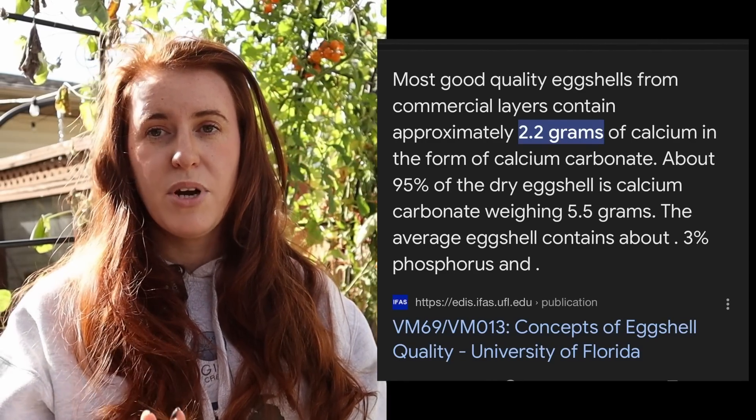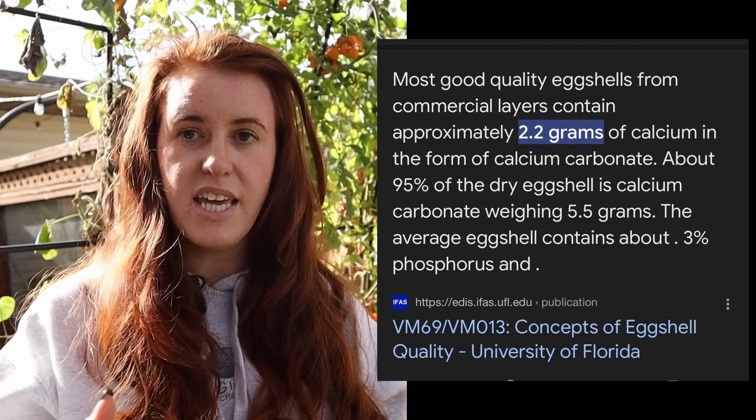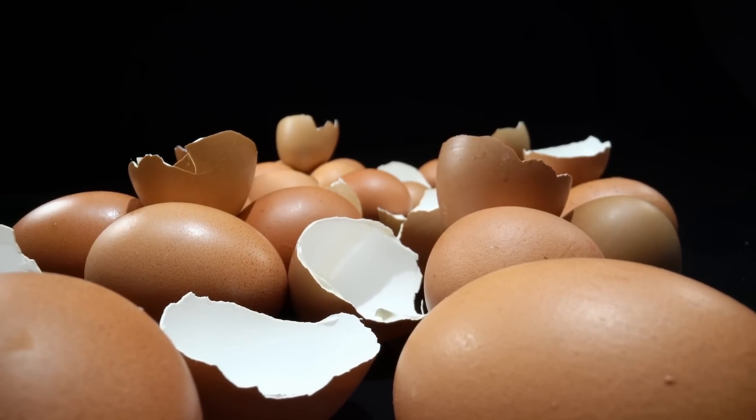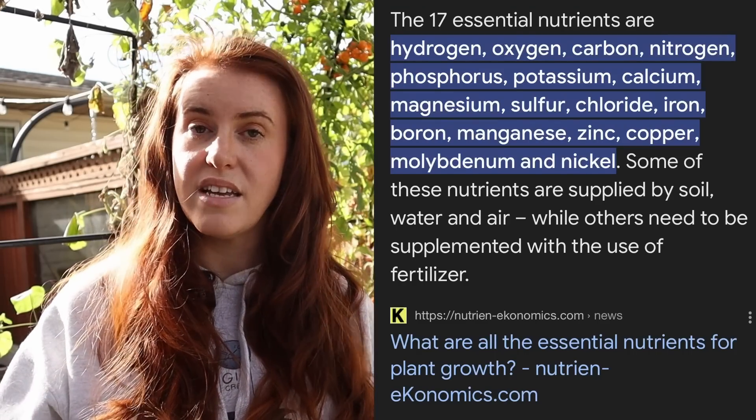The reasoning for putting eggshells down, regardless of it being anecdotal or scientific, is the fact that it contains calcium - and you are a hundred percent right, it contains calcium. There's some other nutrients in there and organic material, but it does have that calcium component. The idea here is that calcium is much needed in plants and calcium can be a restrictive nutrient. It's one of the 17 essential nutrients.